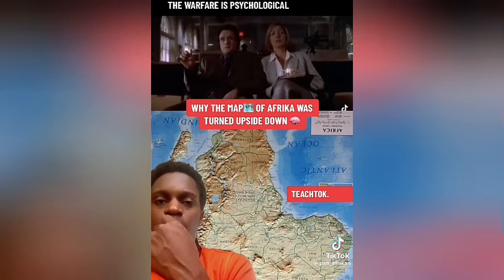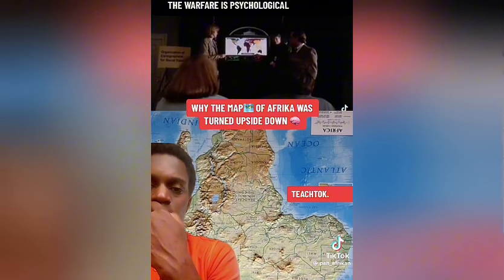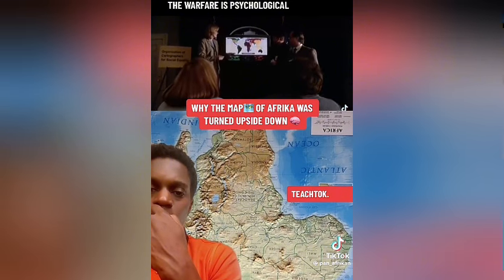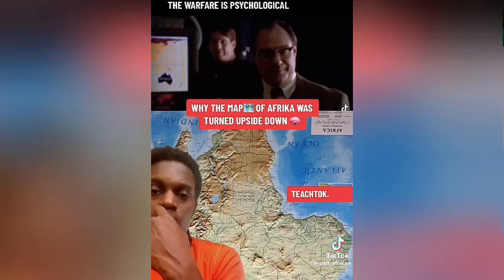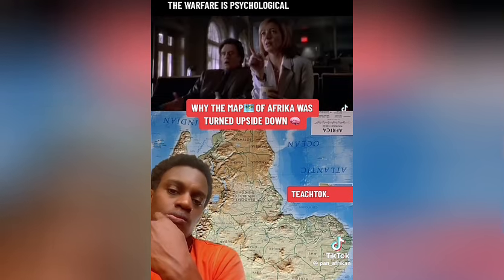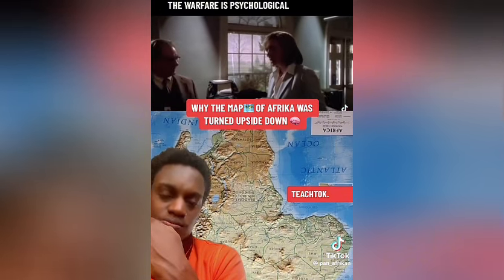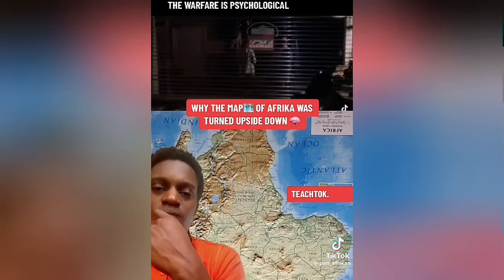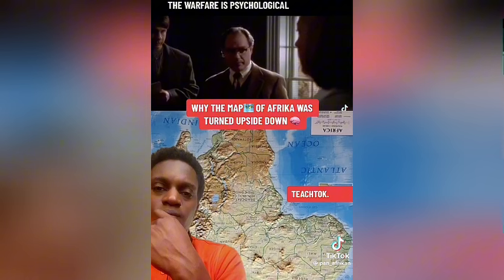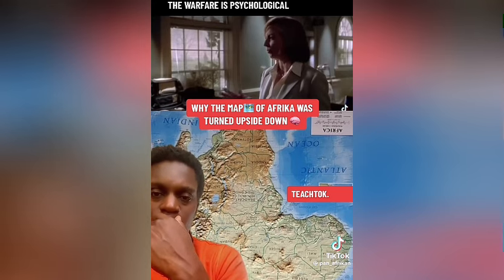The Peters Projection map has fidelity of axis, fidelity of position; east-west lines are parallel and intersect north-south axes at right angles. Mercator maps exaggerate the importance of Western civilization. When the top of the map is given to the northern hemisphere and the bottom to the southern, people tend to adopt top-and-bottom attitudes about those regions.